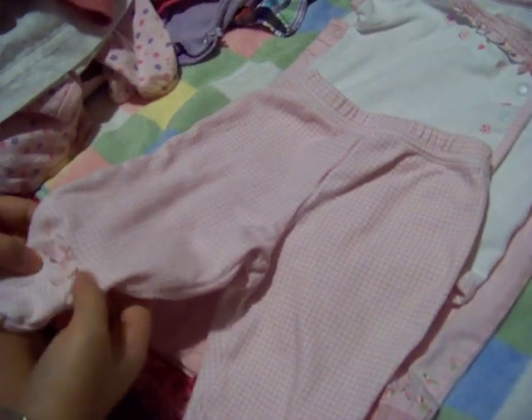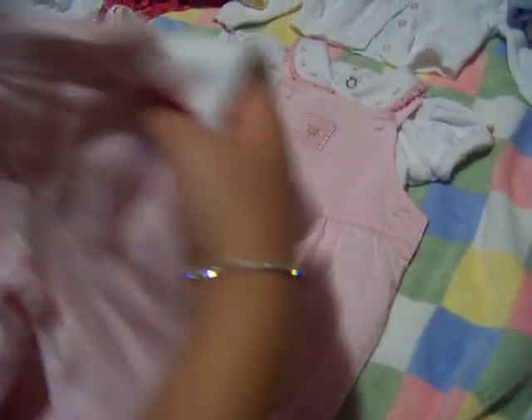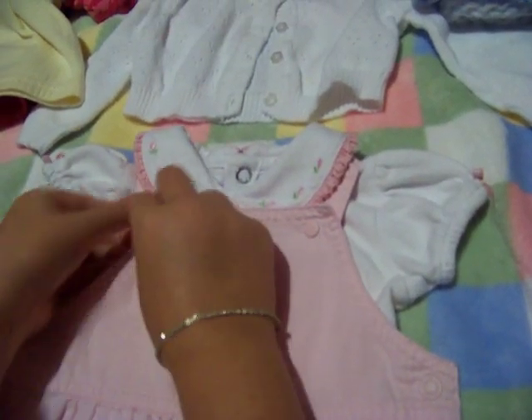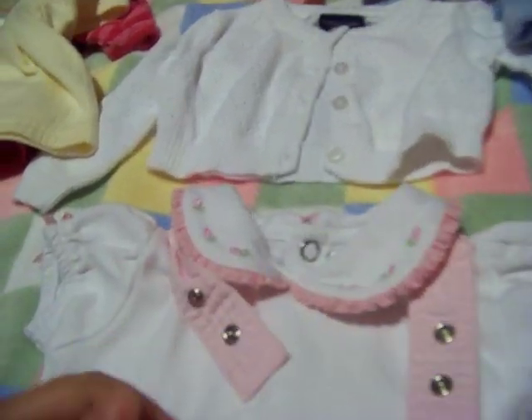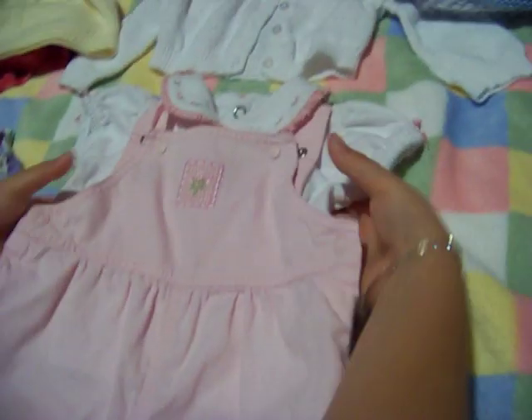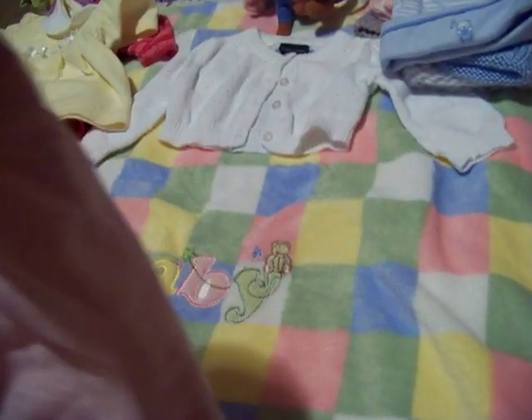One of my favorite things is this — it comes with a shirt and overalls. She doesn't have any overalls so she needs these; they're pink and just so cute. I'll put that on her tomorrow. And then this is just a cover to go over a dress or something.